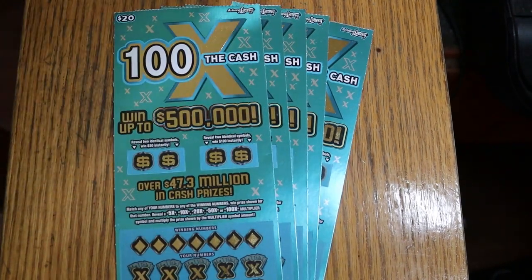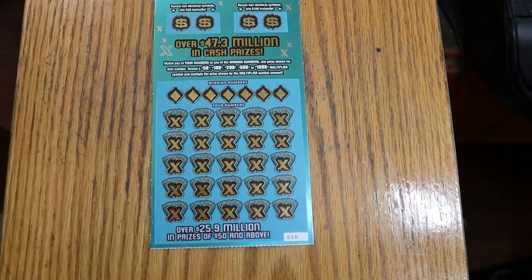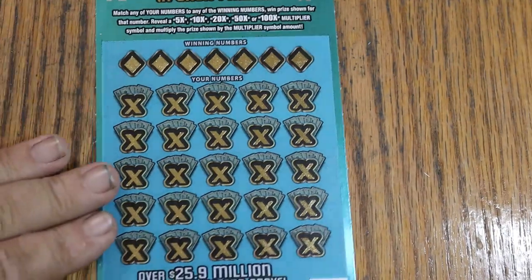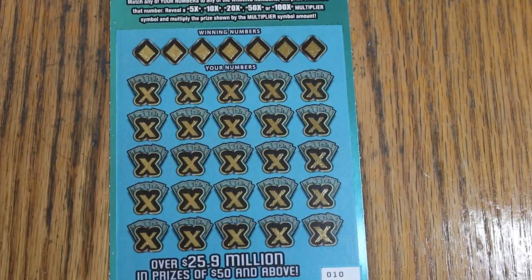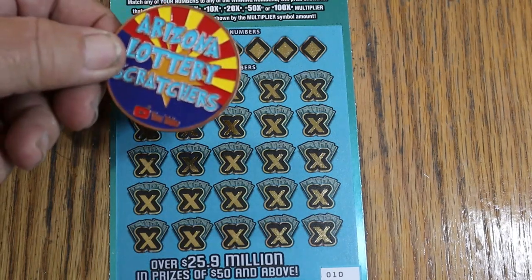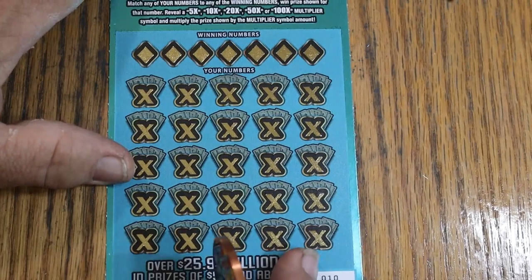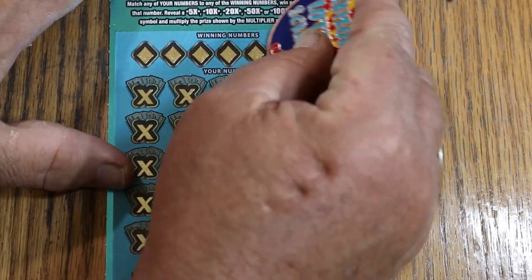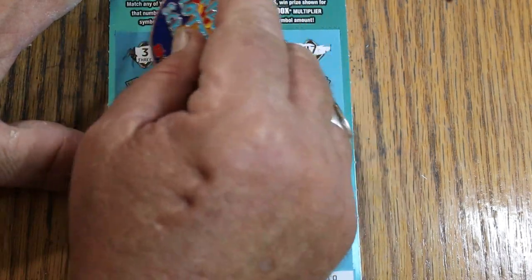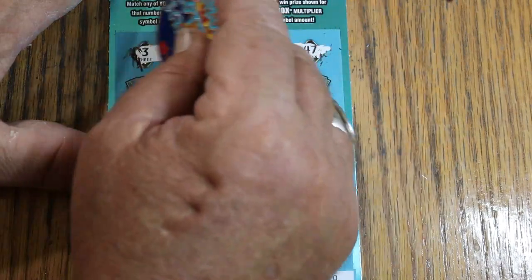Start with ticket 10 — there we go. I'll start with the collab coin and see what happens. I like this ticket; it photographs nicely and it scratches beautifully. The contrast between the numbers and the white background is superb.